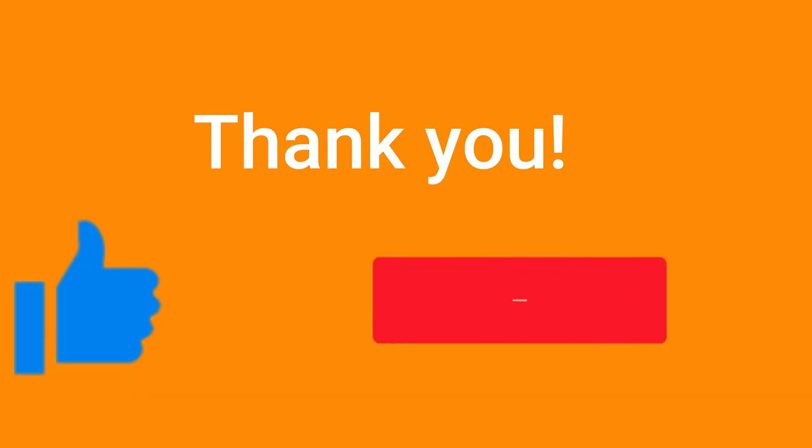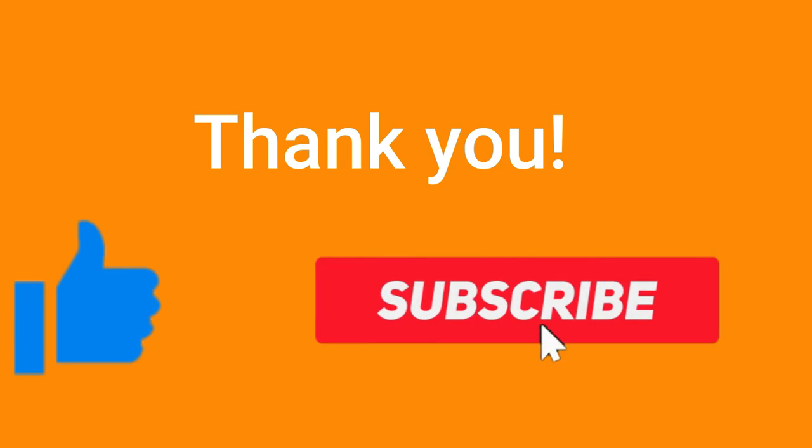Thank you for watching this video, liking it and subscribing to our channel. We'll see you in the next video. Until then.